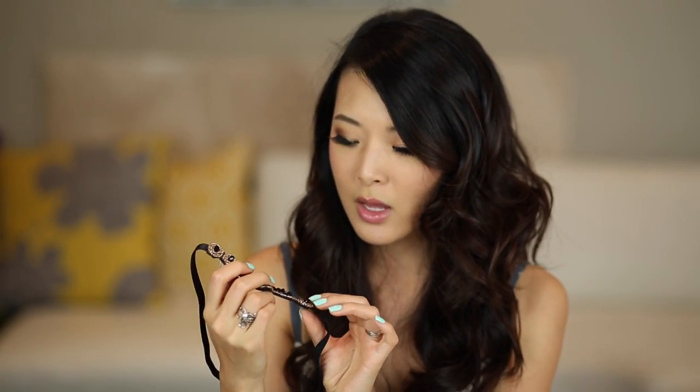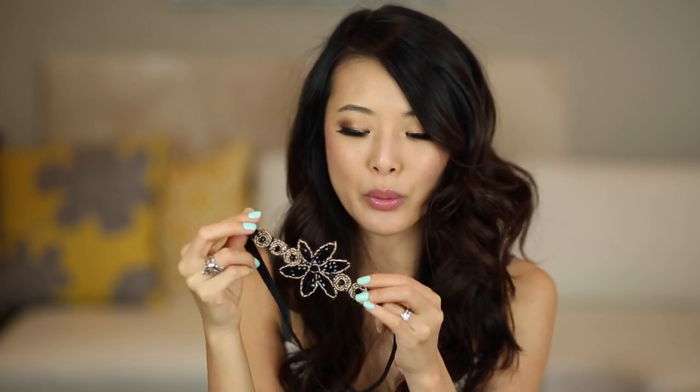I must be on a black and gold accessory kick because I also picked up this hairband — it looks very vintage. I have another one I got years ago that I love wearing, so I figured why not have a different version. The other one is black and silver and this one is more black and coppery gold. You can wear it over your hair or tuck your hair in for more of a traditional headband look. I like these because they're not too gripping like regular metal headbands and don't give me that headband headache.